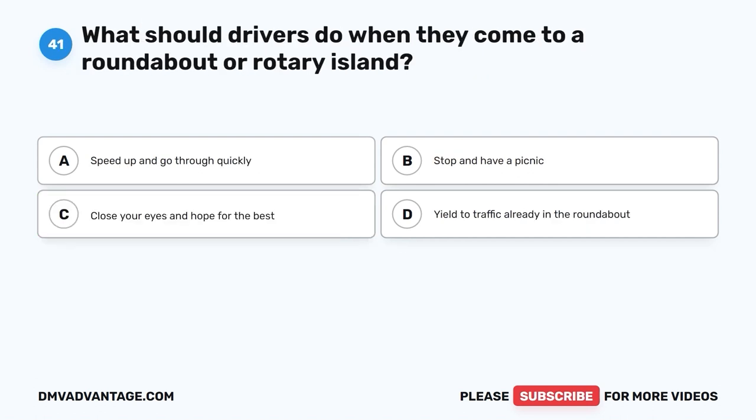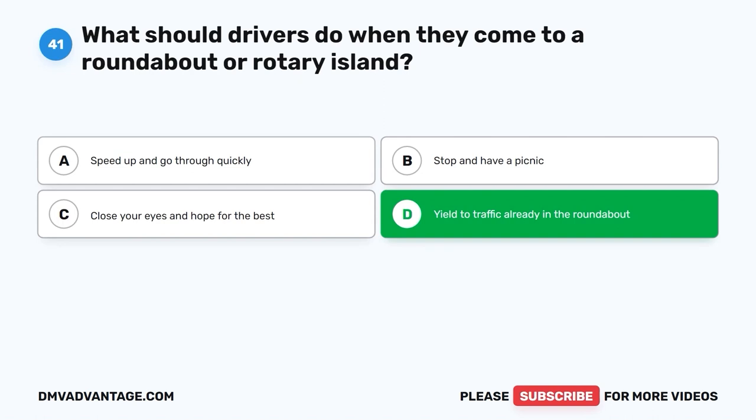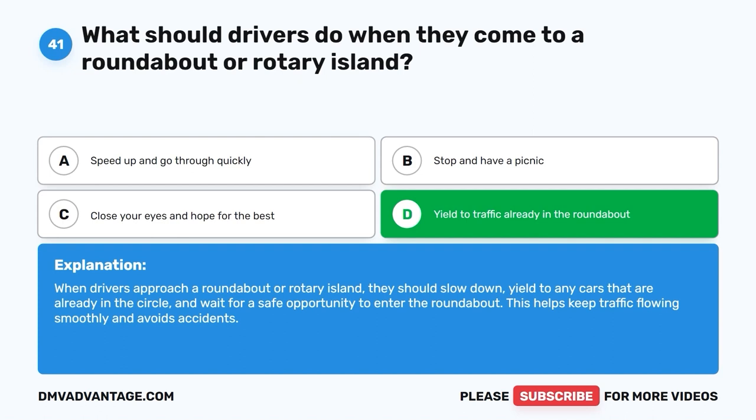Question 41. What should drivers do when they come to a roundabout or rotary island? A. Speed up and go through quickly. B. Stop and have a picnic. C. Close your eyes and hope for the best. D. Yield to traffic already in the roundabout. The correct answer is D, yield to traffic already in the roundabout. When drivers approach a roundabout or rotary island, they should slow down, yield to any cars already in the circle, and wait for a safe opportunity to enter the roundabout. This helps keep traffic flowing smoothly and avoids accidents.